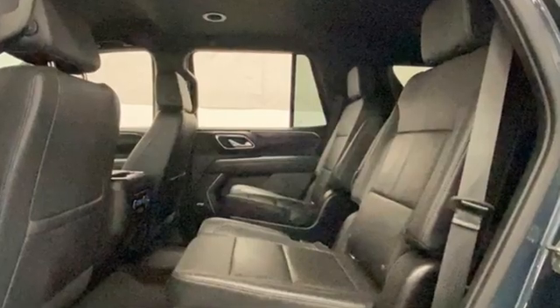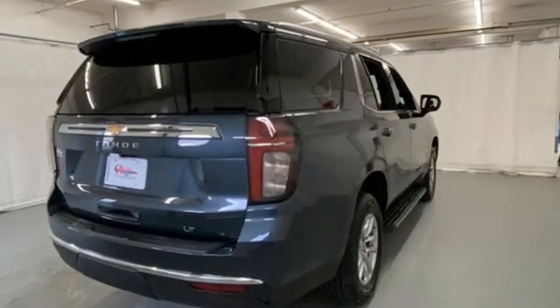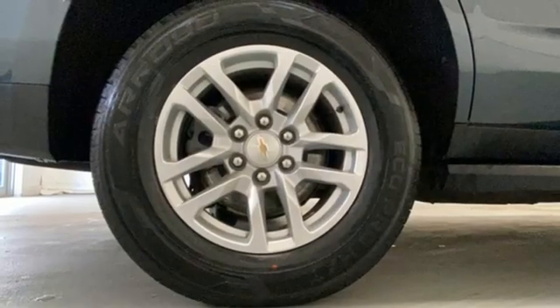Rear parking sensors, Wi-Fi hotspot, front heated leather bucket seats, streaming audio, V8 engine, dual zone climate control, inductive device charging, external memory control, hands-free liftgate, four-wheel drive, and automatic transmission.